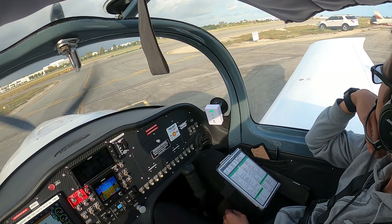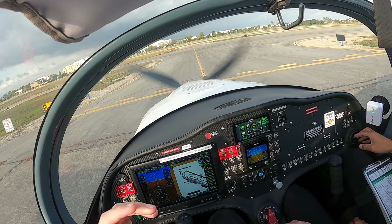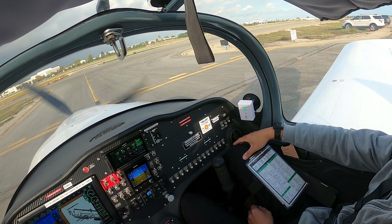Oh yeah, there you go. All right. This feels weird to be flying again.